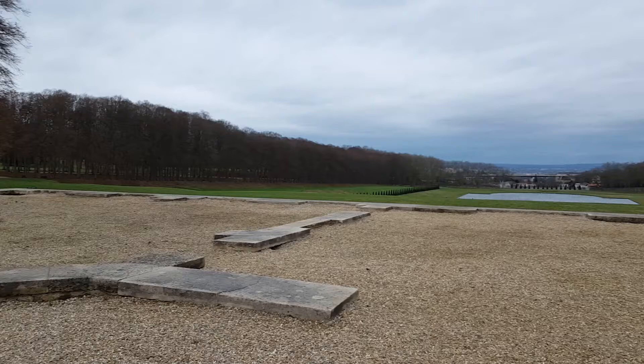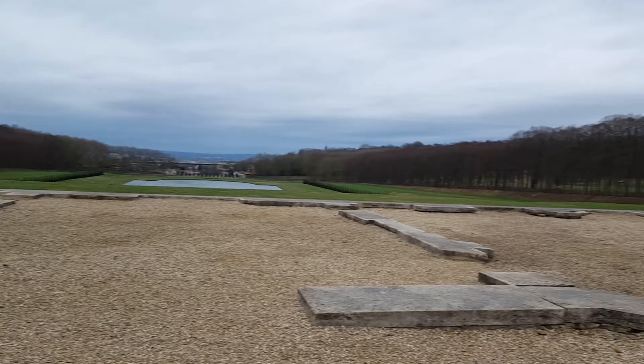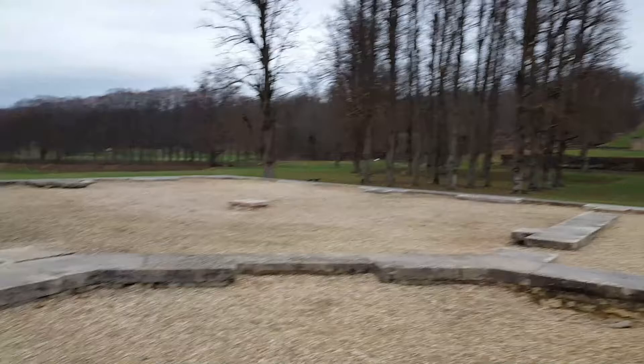A cobblestone ramp framed by a stone wall, an outline of a pleasure palace, an alignment of naked trees, a small trooping of trimmed evergreens, water basins without ornaments — scarcely a hint of splendor.